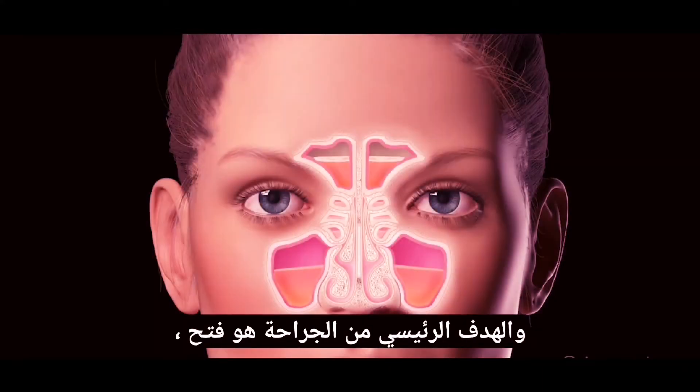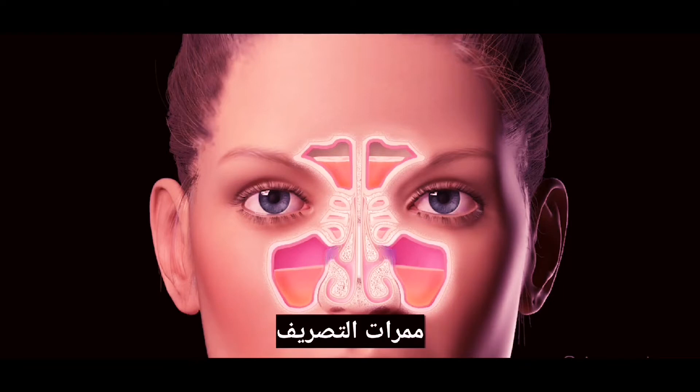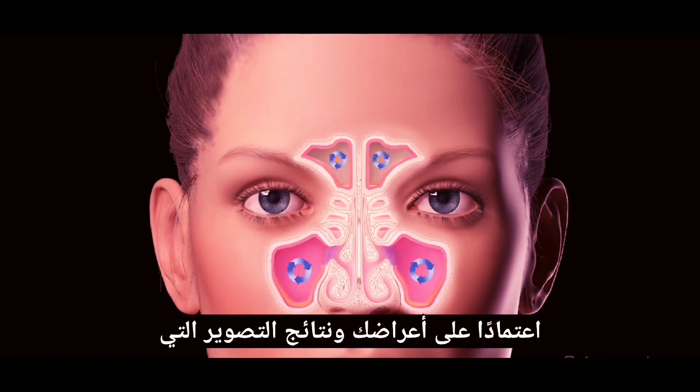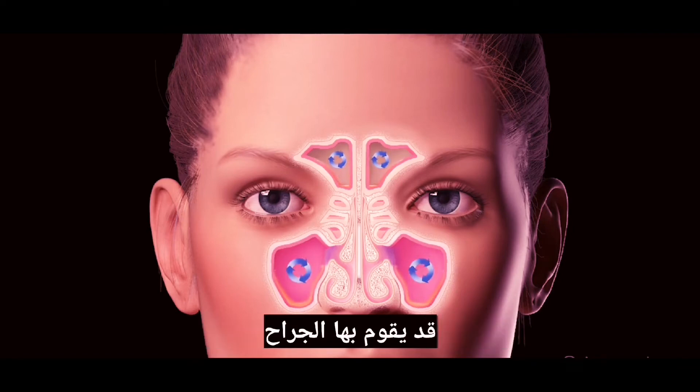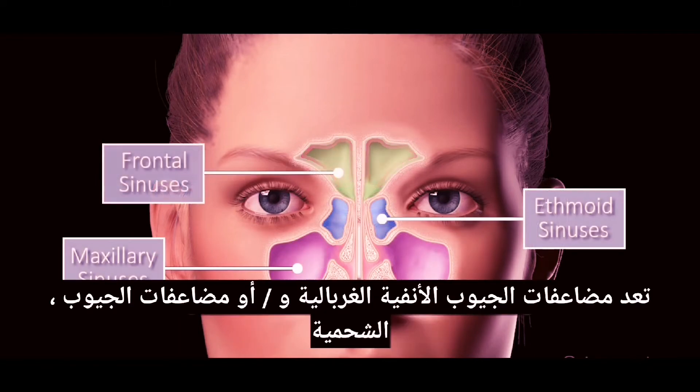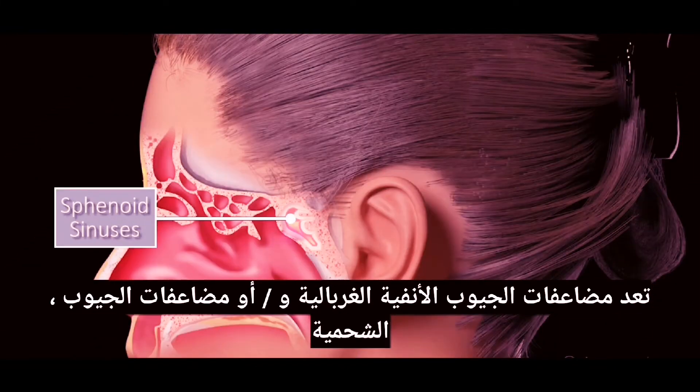The main goal of this surgery is to open the natural draining passages of your sinuses and safely remove as many polyps or inflammatory tissue as possible. Depending on your symptoms and imaging results, your surgeon may choose to enlarge the passages from your maxillary sinuses, your ethmoid sinuses, frontal sinuses, and or sphenoid sinuses.